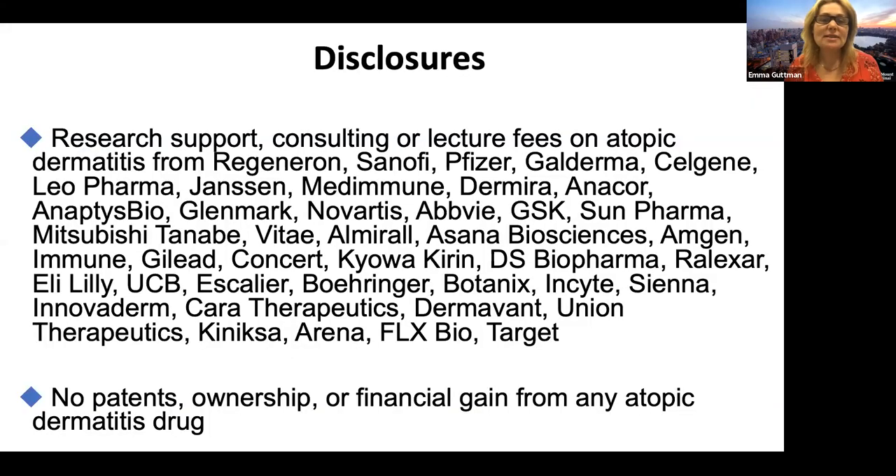So my disclosures — I'm very proud to be part of this therapeutic development. However, I don't have any financial gain from any atopic dermatitis drug.